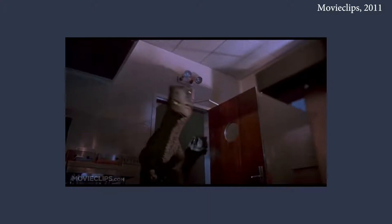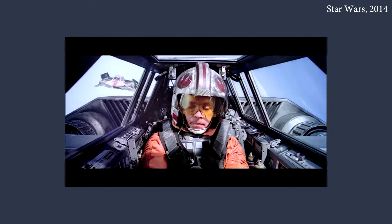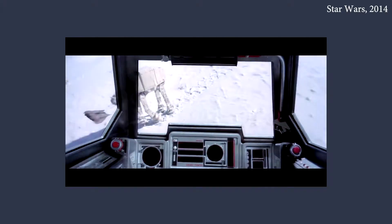Everyone remembers how amazing Jurassic Park was with its mind-blowing practical effects for the T-Rex and Raptors, or the AT-AT walkers and the snow speeders in Star Wars: The Empire Strikes Back. However, to get to that point, film had to undergo major development.